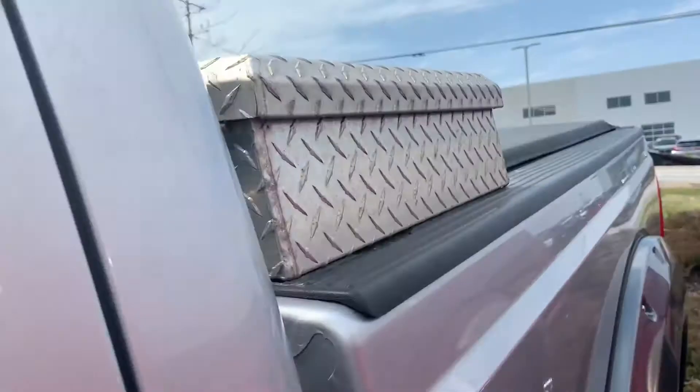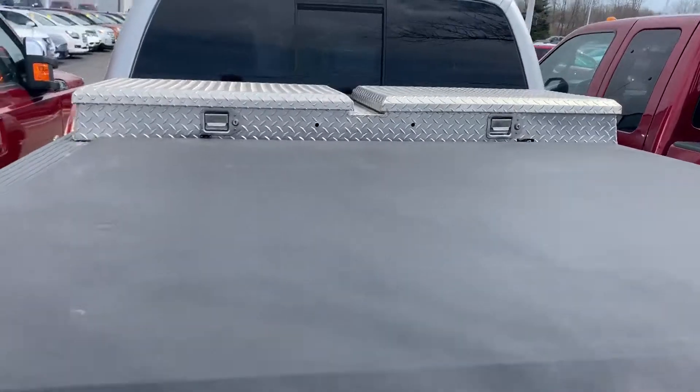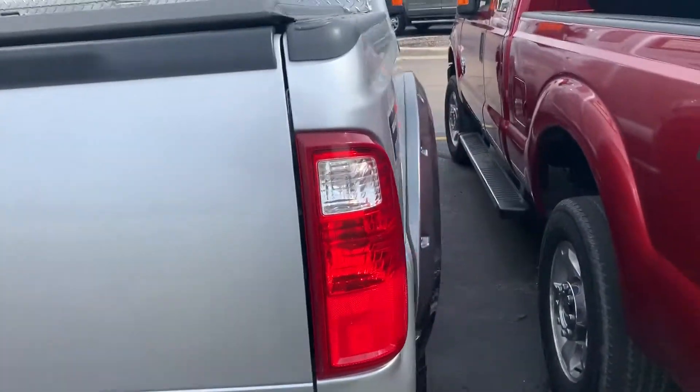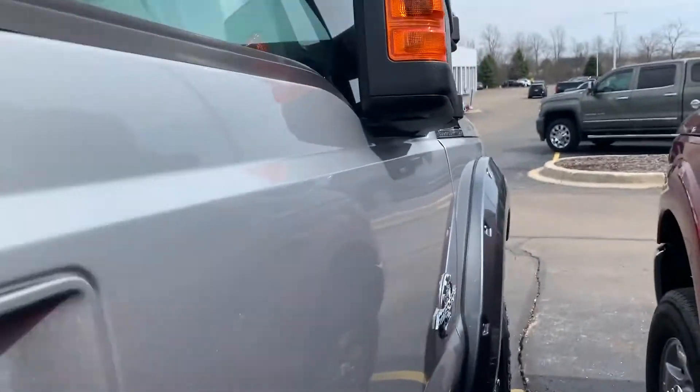It is a Lariat, so it does have the leather interior. As you can see there, it does have the box, the tonneau cover on it as well. Rear-view camera, reverse sensing. Got those wheel moldings on there as well.